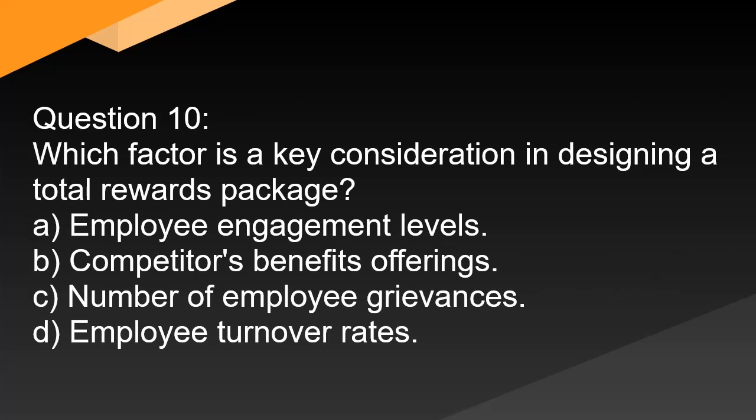Question 10. Which factor is a key consideration in designing a total rewards package? A. Employee engagement levels. B. Competitor's benefits offerings. C. Number of employee grievances. D. Employee turnover rates.